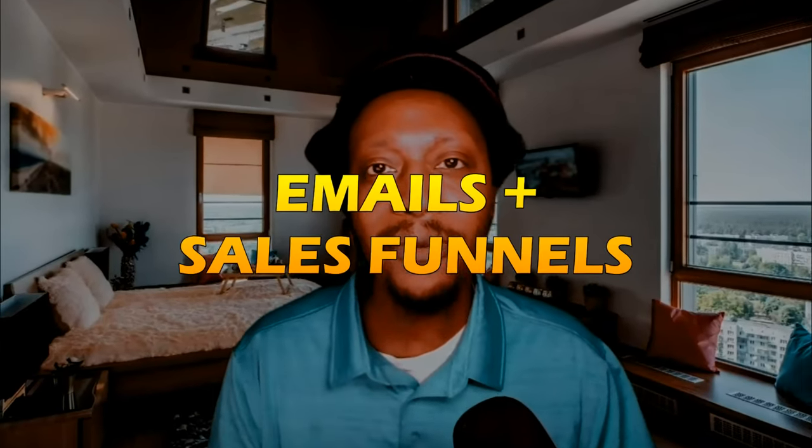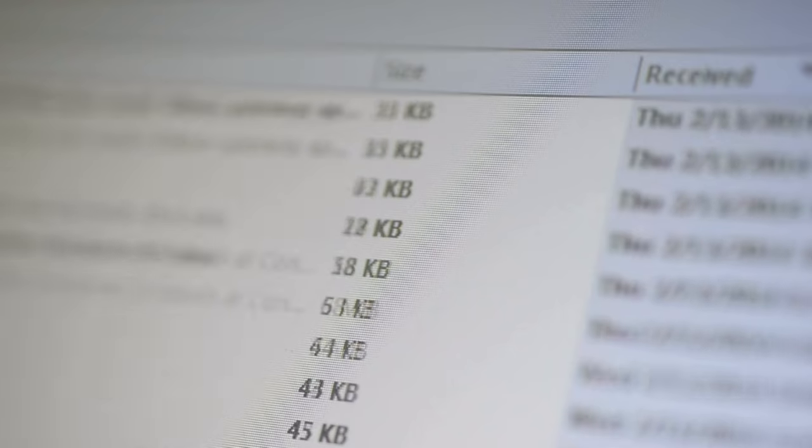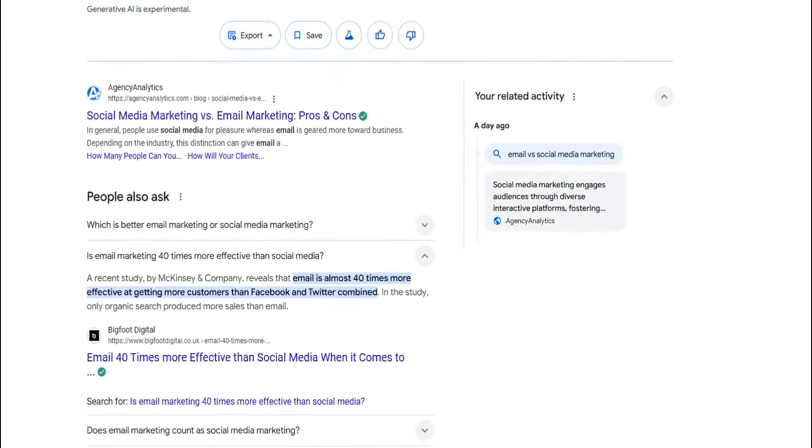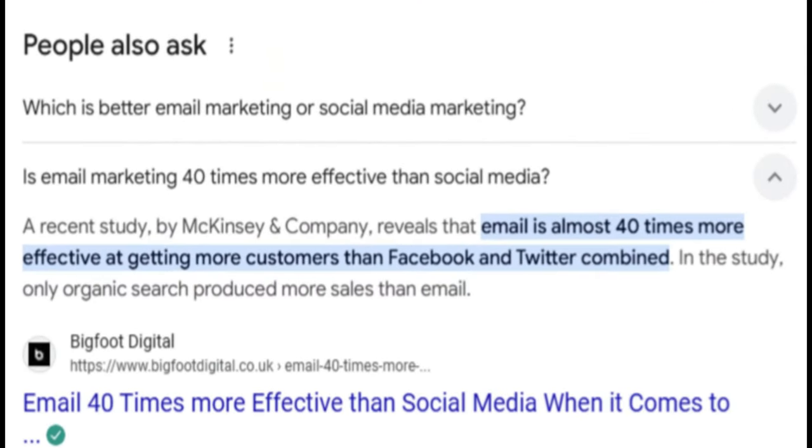Two ways: emails and sales funnels. Despite what many believe, email isn't dead and it's not going anywhere soon. Any and every good business collects emails. Because email is almost 40 times more effective at getting more customers than Facebook and Twitter combined.